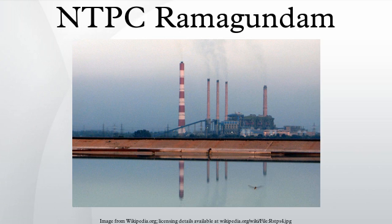Stage II consists of three units each with a generation capacity of 500 MW. The turbines for these three units were manufactured by Bharat Heavy Electricals Limited, BHEL.